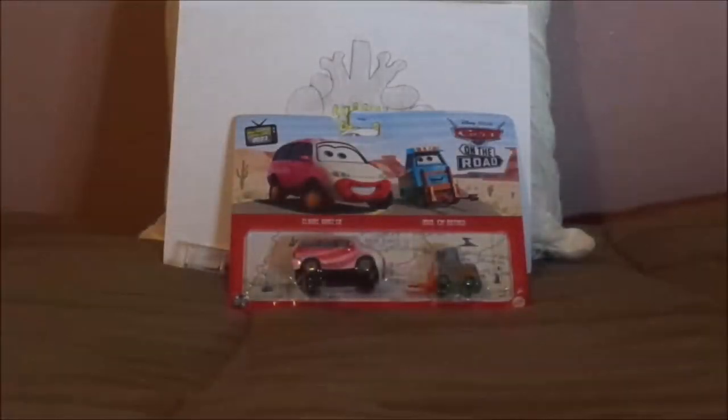Hello YouTubers, Happy New Year, and welcome to 2024 and another Disney Pixar Cars Diecast Review.